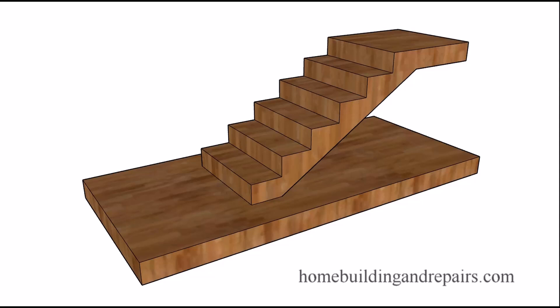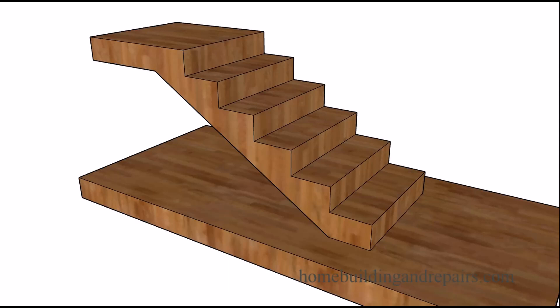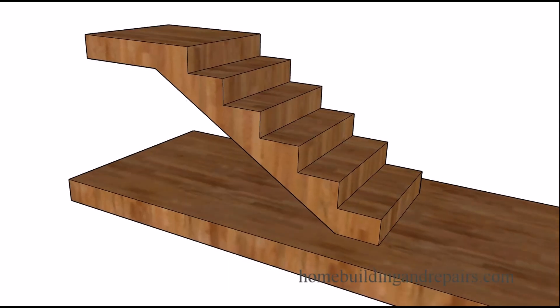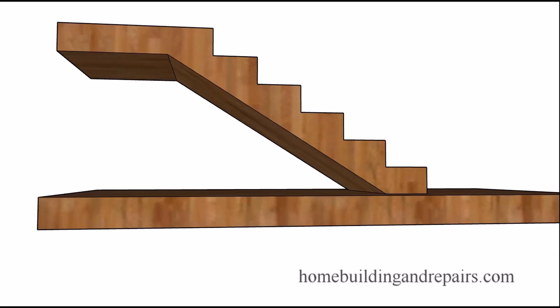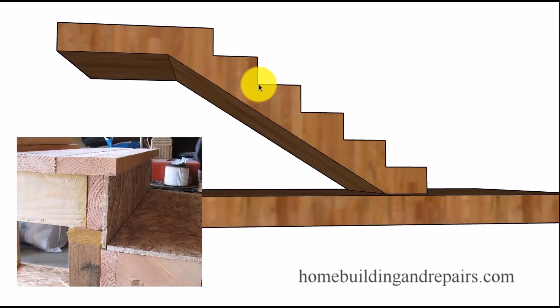Here's another stair building code that can be confusing, and it has to do with the stair treads and risers. The maximum allowable difference by most building codes is going to be three-eighths of an inch difference. I will put a reference to the building code books where I got this from.